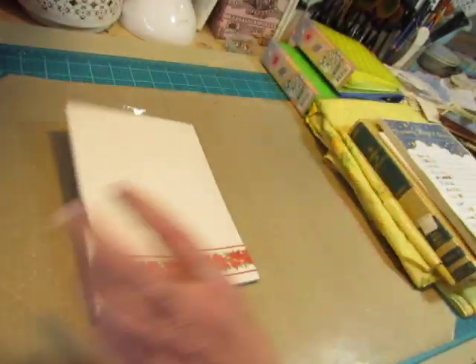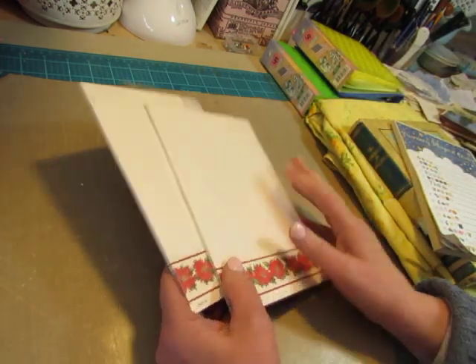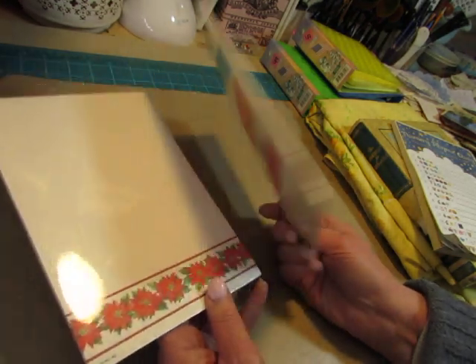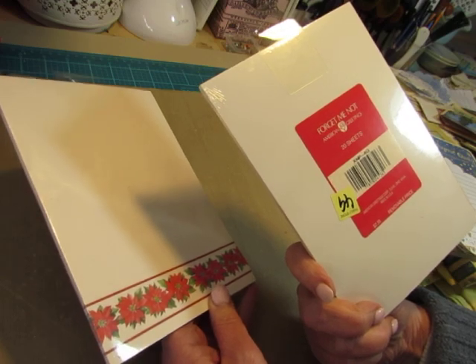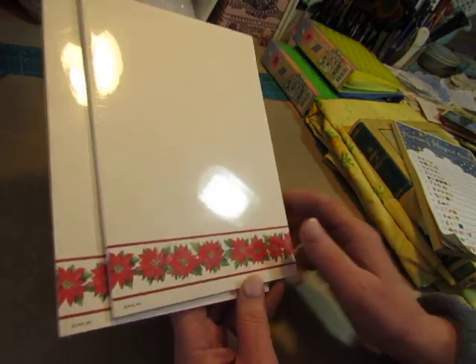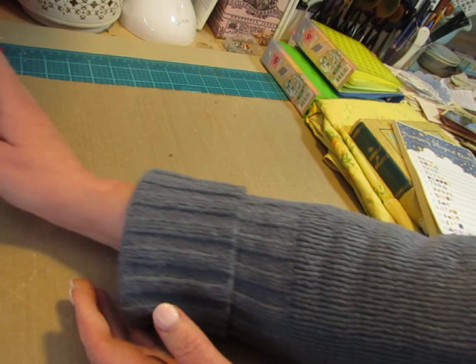I thought this was a fun find, but I'll have to put it away for next Christmas. I have two pads — American Greetings, 20 sheets, no date. They started out at $2.95 originally. I like the poinsettia at the bottom, of course. So these will go in with my Christmas supplies for next year.